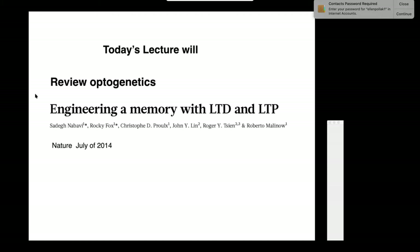They're going to use optogenetics in this study called 'Engineering a Memory with LTD, Long-Term Depression, and LTP, Long-Term Potentiation.' It's an older article published in 2014, and the reason I'm showing it is because it brings the whole course together and shows that the mechanisms we've been talking about—particularly long-term potentiation and long-term depression—have real, meaningful expression in memory.